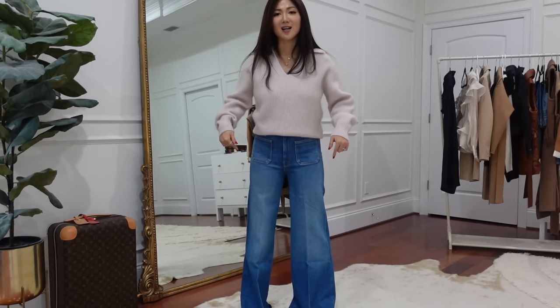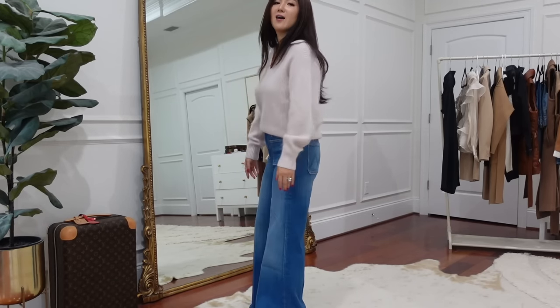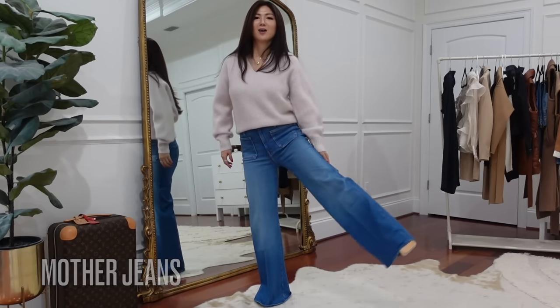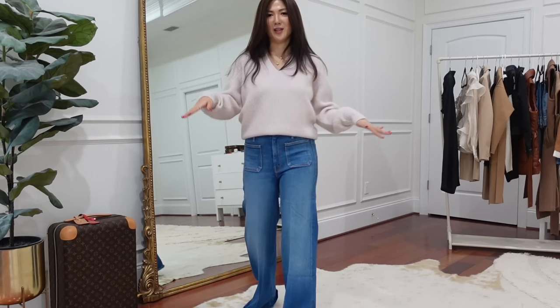I picked up another wide leg jeans from Mother to compare and decide which one to keep. Those will be really long — I could already tell just pulling them out. They have two patch pockets on the front, quite a retro-type design. I love the color — a beautiful blue shade with a really nice fade, and very comfortable. But so long! Do you see? I'm wearing 90 millimeter heels and they're still very long. I'll have to hem them. Comment below which one you think I should keep.